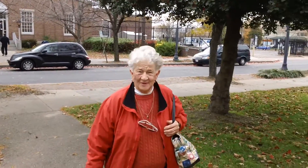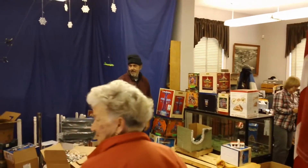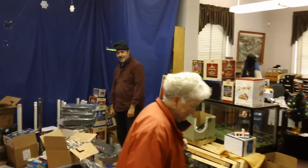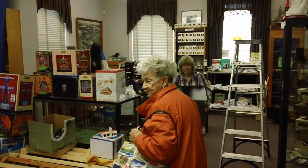Come to the Dundalk Historical Society. We're getting ready for the train garden. Oh, wonderful. It's coming. Another week or so before it's all done. Got to find a little place for everything.